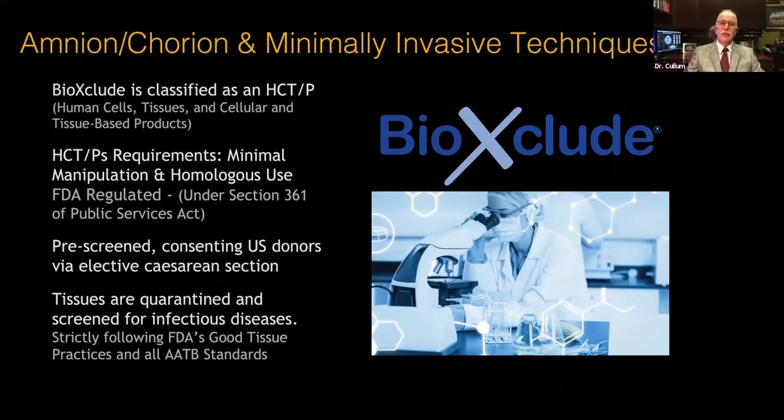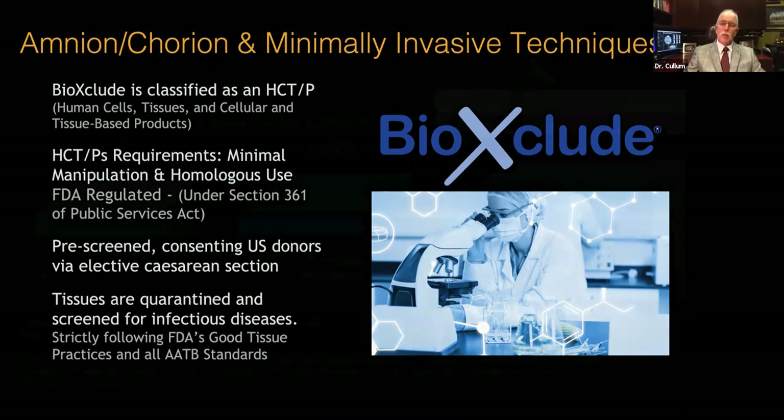BioExclude is classified as an HCTP product, or a human cell tissue and cellular tissue-based product, and it's regulated by the FDA under Section 361 as a minimally manipulated homologous tissue. Donors are pre-screened and after elective cesarean section, the tissues are quarantined, processed, screened, and follow the strict regulations of the AATB — the American Association of Tissue Banks. This is how BioExclude is derived.